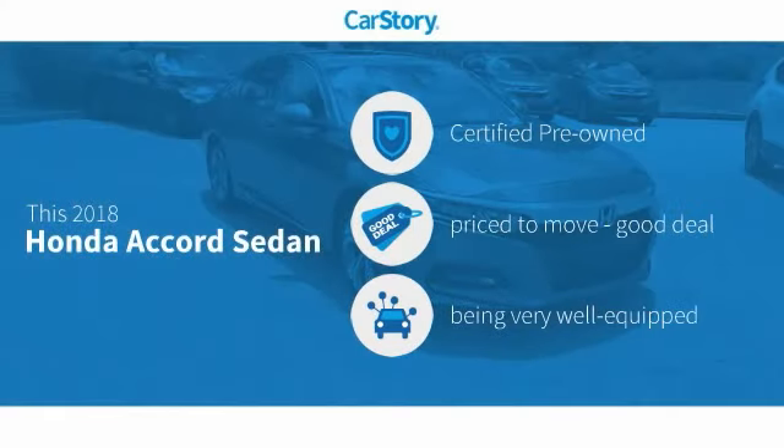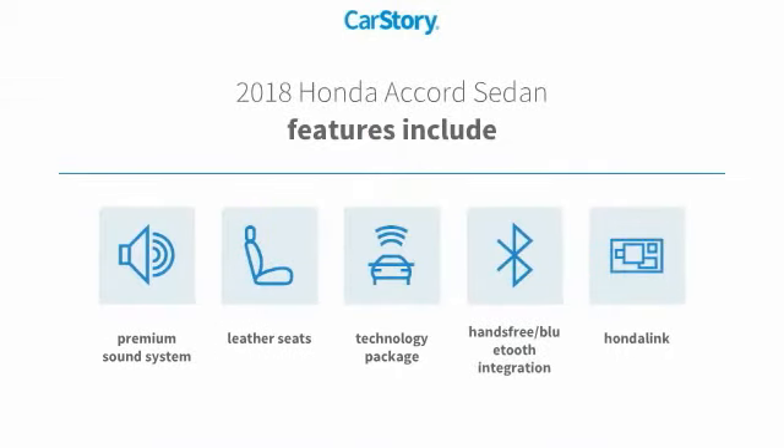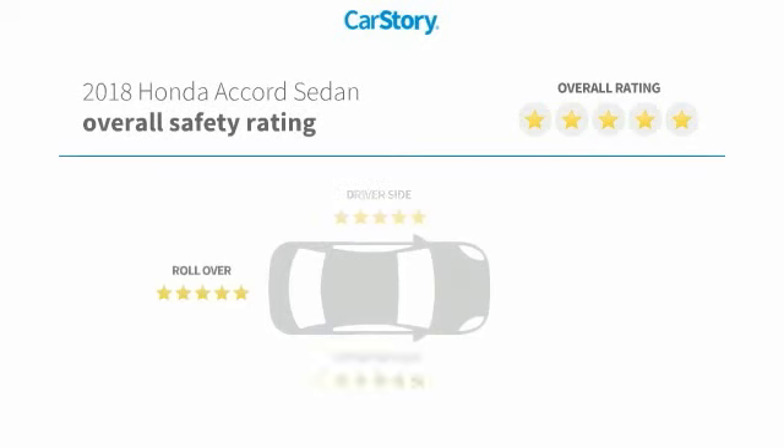CarStory research indicates this vehicle as certified pre-owned, a good deal, and loaded with features. Features also include premium sound system, leather seats, technology package, hands-free Bluetooth integration, and has been listed as an IIHS top safety pick with these ratings.